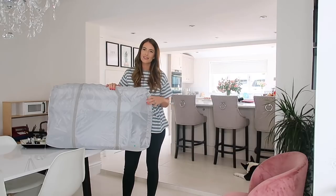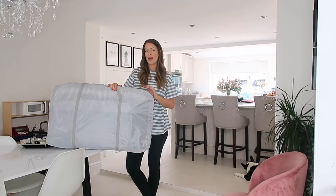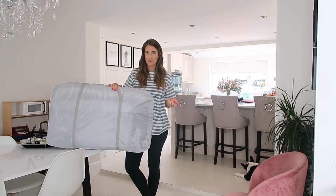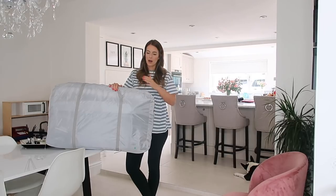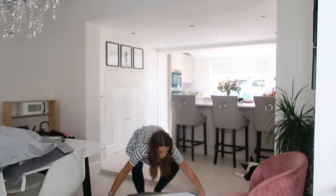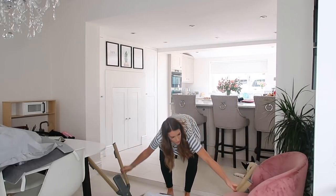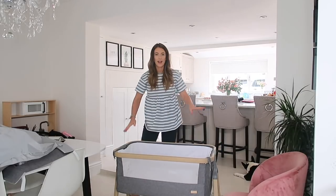This is the reason why I got this over the SnuzPod — this cot doubles up as a travel cot. We have family in the Midlands and we often go and stay; having to take a huge travel cot is just a pain in the backside. I know they're only in this until about eight or nine months, but yeah, I just love this. Let me show you how easy it is to put up. You've got your legs inside and all you need to do is fold them outwards and click them into place.